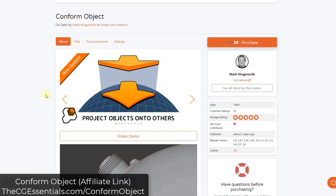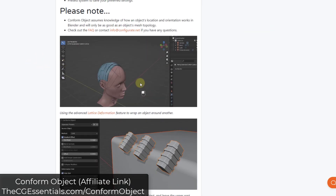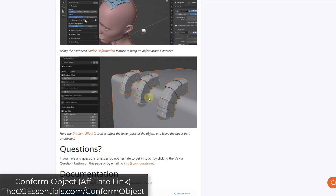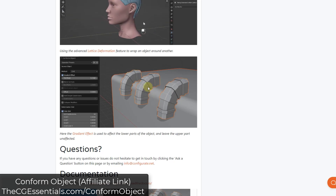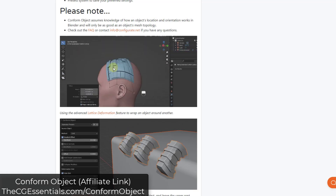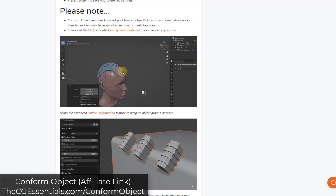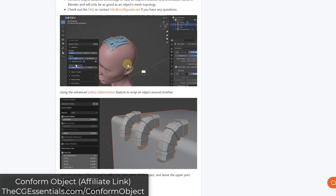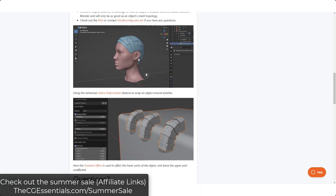Mark also has an updated version of Conform Object, which is pretty amazing. Conform Object is a tool that lets you take objects and bend them along other objects — similar to decals but using actual geometry. The new version adds a grid that lets you stretch and adjust things before they get bent onto the object, giving you much more control. Even for someone like me where sculpting isn't a strong suit, the new version with the lattice is really easy to use for bending things along other objects in Blender.